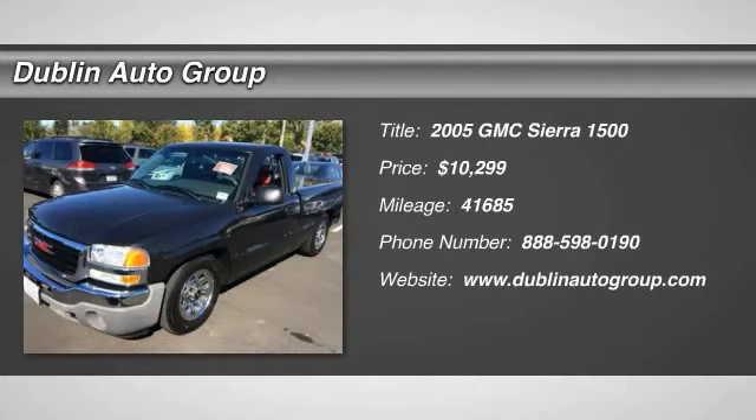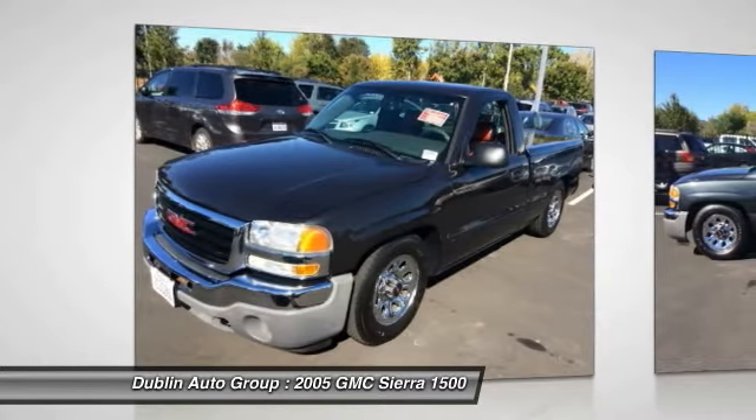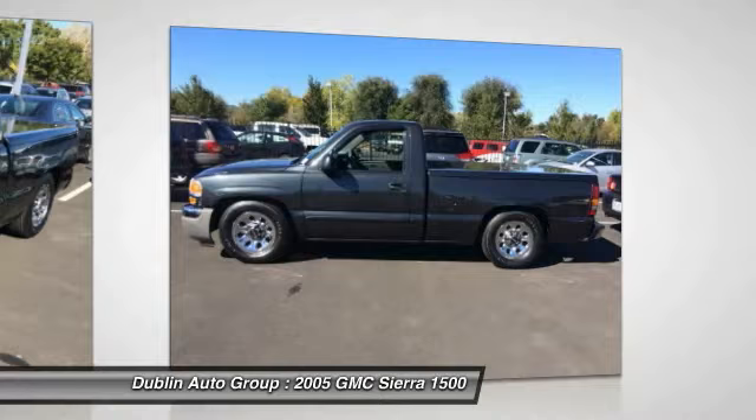The 2005 GMC Sierra 1500. The Sierra 1500 offers a five-star frontal and side crash test rating, and a combination of mechanics and aerodynamics that give it better conventional V8 fuel economy than any competitor.